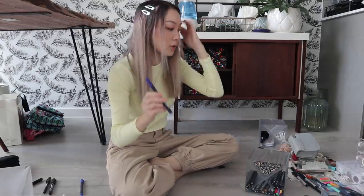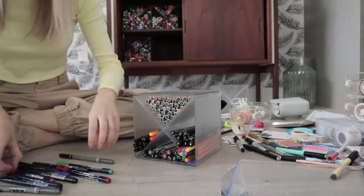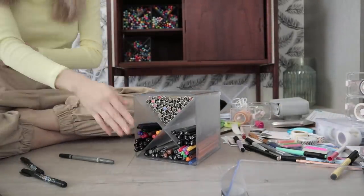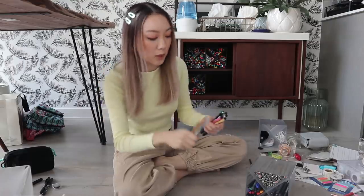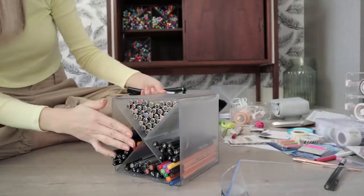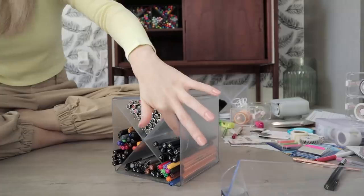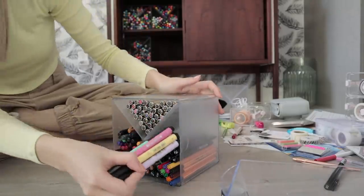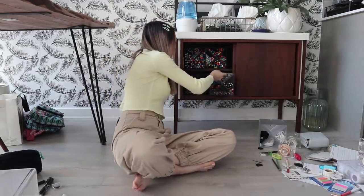I'm also going to put the colored Tombow Fudenosukes in here. I just found my Pentel brush pens as well, so I'll put those in the same section as the Tombow Fudenosukes since they're like similar thickness. And then lastly, I have my Faber-Castell Pitt brush pens, so I'm actually going to put those in this section with the other Faber-Castells. My fineliner cube is done!